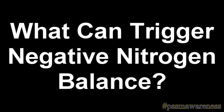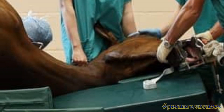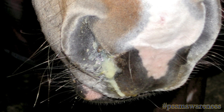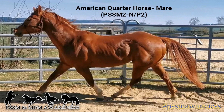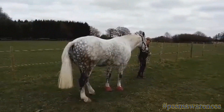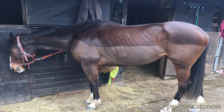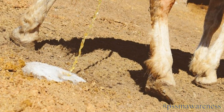What can trigger negative nitrogen balance? Surgery, injury, illness, a myopathy like PSSM, or tying up. How is negative nitrogen balance diagnosed? When a horse is suffering an episode of negative nitrogen balance, they will excrete excess nitrogen in their urine.